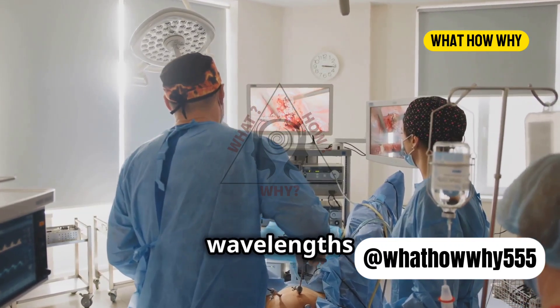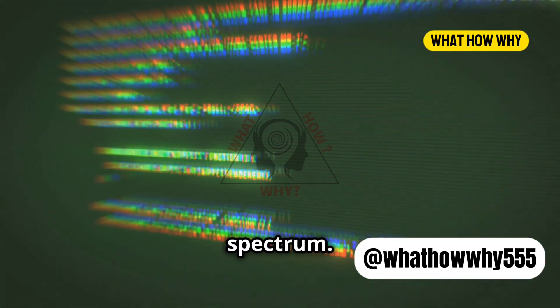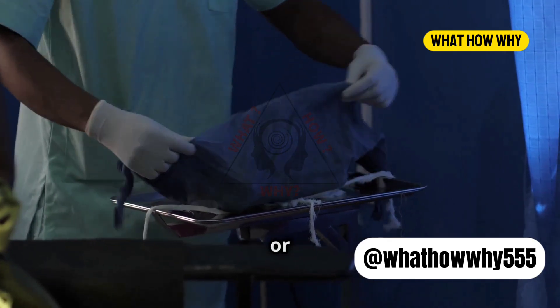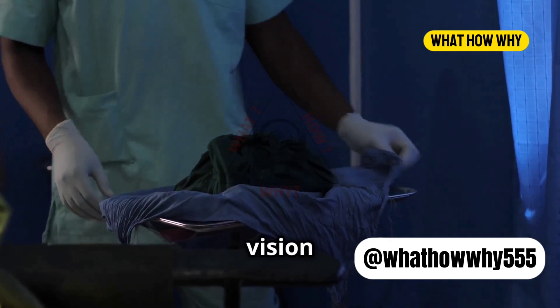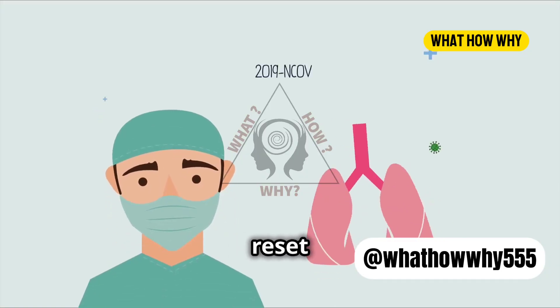Our eyes are sensitive to different wavelengths of light. Red and green are on opposite ends of the spectrum. When surgeons look at something green or blue, it helps refresh their vision of red things, like blood and organs. It's a bit like pressing the reset button on their sight.